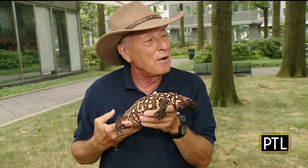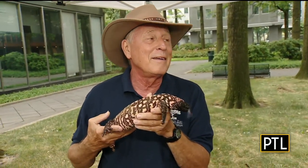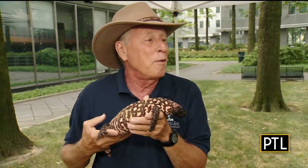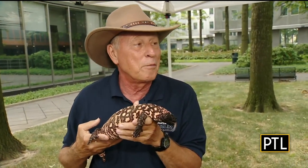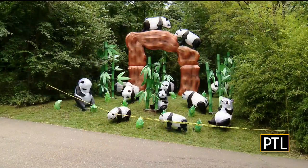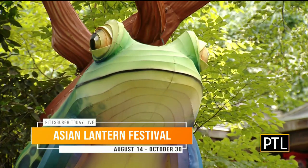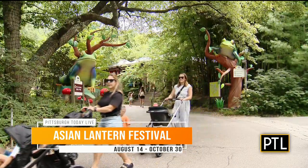We're going to have our Asian Lantern Festival, and we have a huge dragon lit up in silk, probably almost 100 feet long — pretty cool — plus a lot of other animals. That starts this Saturday, and after that it's going to be Thursday, Friday, Saturday, Sunday. You can go online and get tickets for less than 20 bucks a person. That's all happening at the Pittsburgh Zoo.